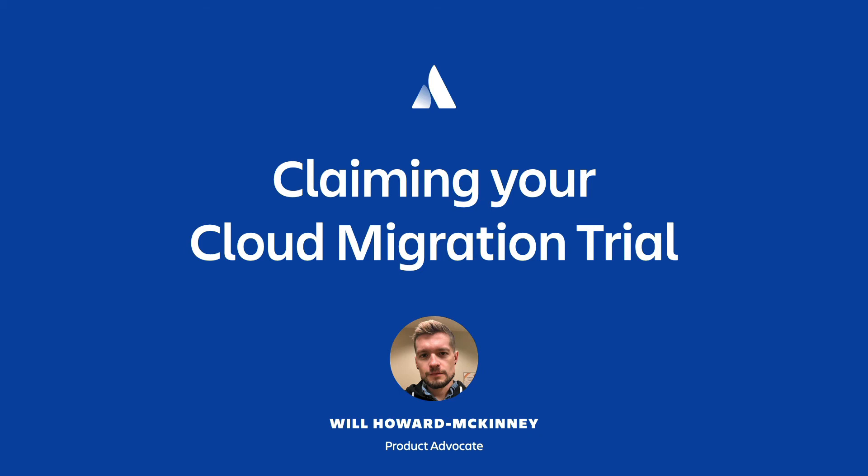Welcome everyone to our 10-minute overview of how to claim your cloud migration trial. My name is Will Howard McKinney and I'm on a team here at Atlassian that focuses on helping folks navigate their Atlassian journey. We help brand new Atlassian customers as well as those looking to expand their Atlassian footprint, including those who are planning a migration from on-premise into the Atlassian cloud.